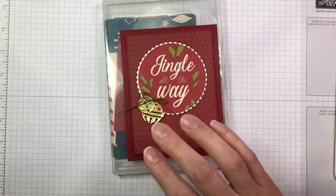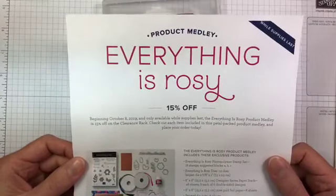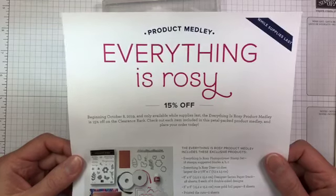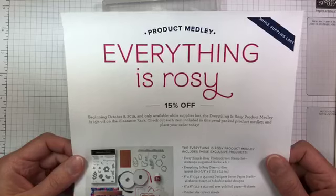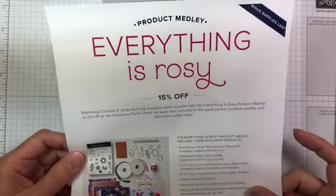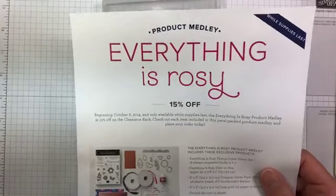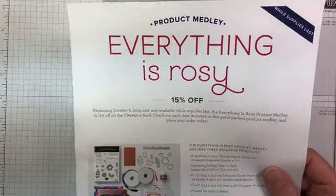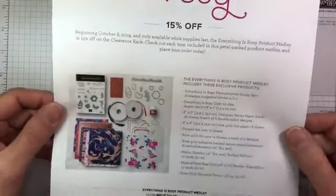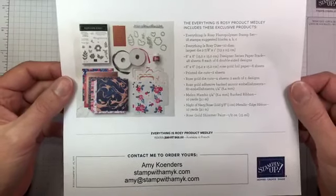Before I jump in and show you the card, I just wanted to remind you of a couple of things. I posted this on my blog this morning — the Everything is Rosy product suite. It's a really good suite of products, definitely worth looking at. The product medley is actually on the clearance rack for 15% off right now, so if it's something you didn't get earlier in the year and are interested in, it's on sale. I put a link on my Facebook page and it's also out on my blog today.